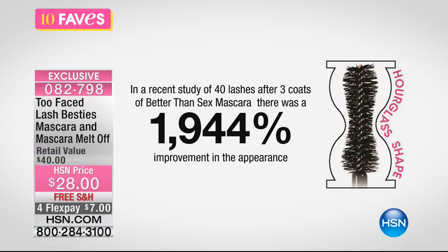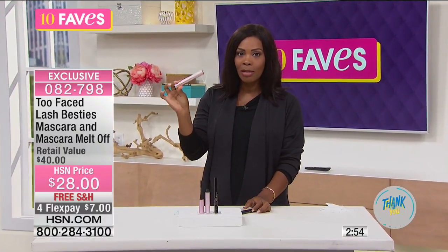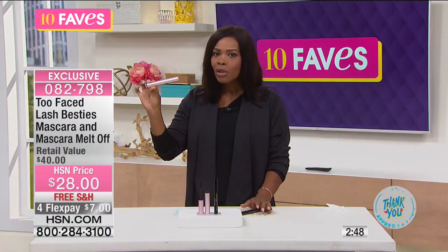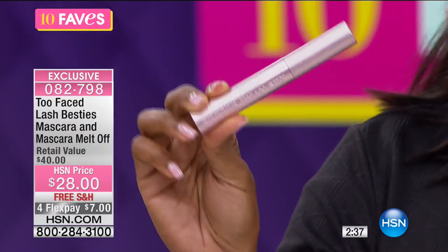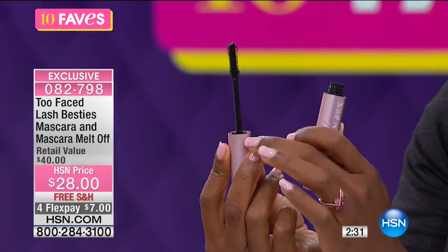This is the reason why people go crazy about it. In a recent study of 40 lashes, after three coats of this mascara, there was a 1,944% improvement in the appearance of those lashes. That's enormous. From the moment this mascara was introduced into the market — only about a year or two ago — it is everywhere. Beauty bloggers talk about it, YouTube videos rave about it. I want to show you this brush too — it's a nice, fluffy hourglass brush.